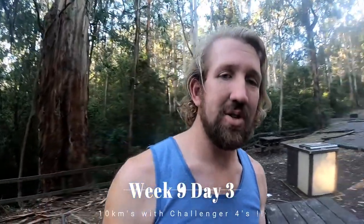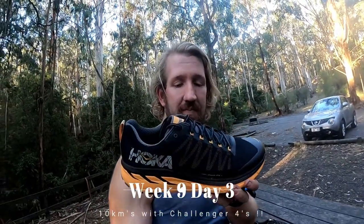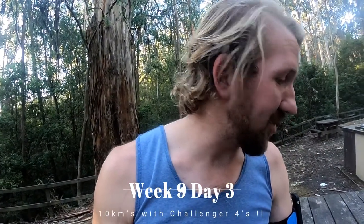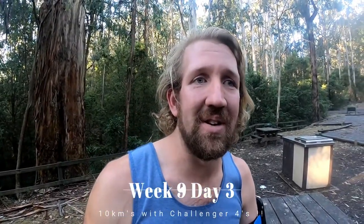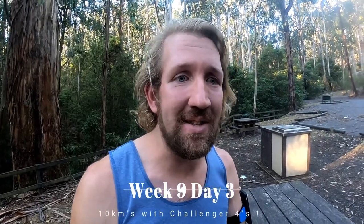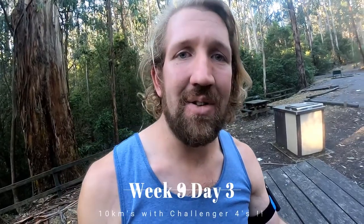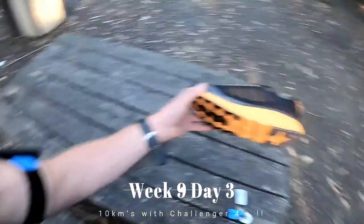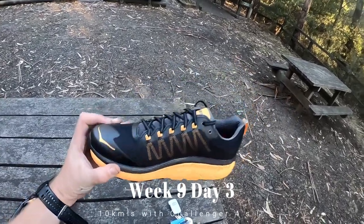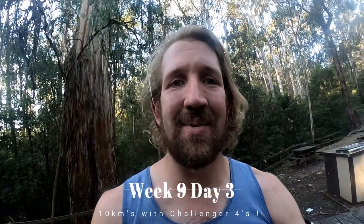I did get my new Challenger ATR4s, and they're only recently on the market, which is quite good. I've been looking forward to these. My current running pair have done like 600-700km, so I'm going to need these for the training. I haven't worn them yet — I thought I'd get a before shot of what they actually look like before I take them out for a run on the trails, and see what they look like when I'm done.